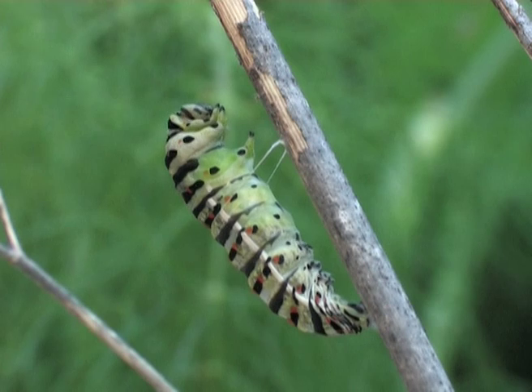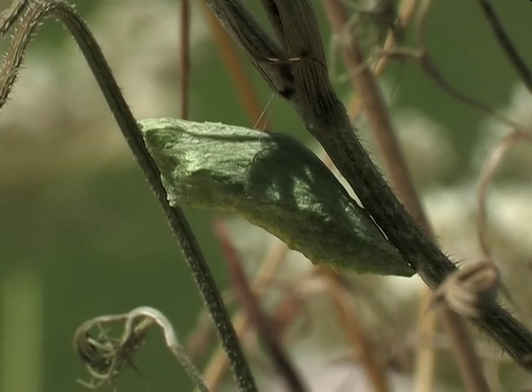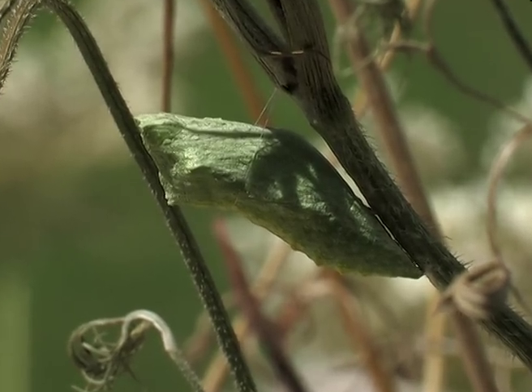The next day the transformation begins. It's well known that the swallowtail has a chrysalis of many colours, varying from green through to grey.